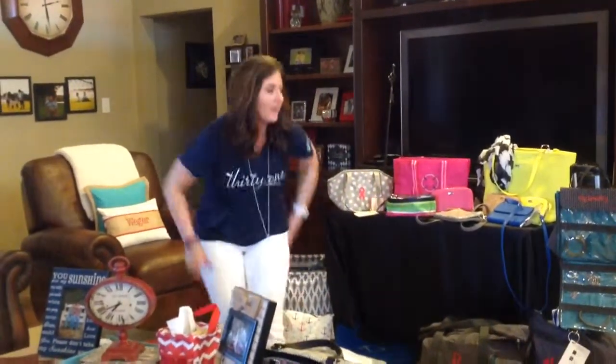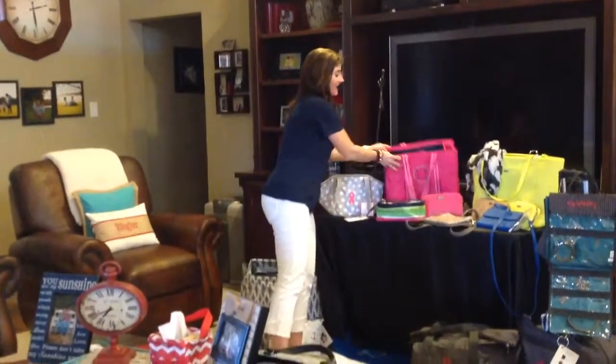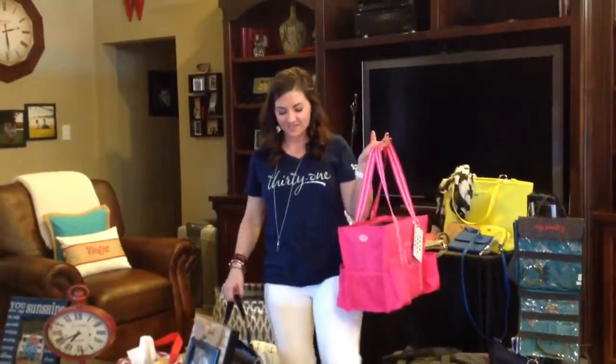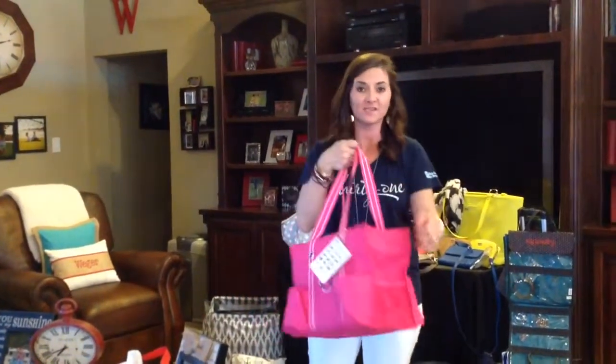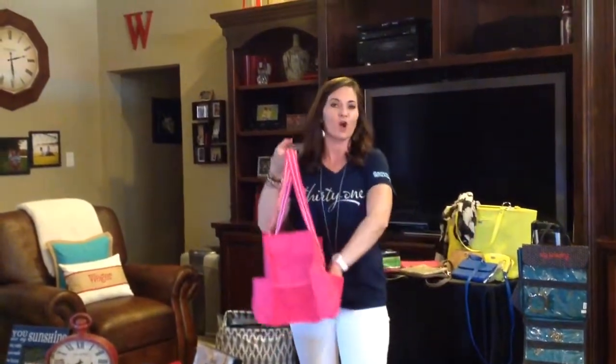We're going to move to probably one of my biggest sellers and one of the best sellers in the company. This is called the Zip Top Organizing Tote — $35, comes in lots of patterns, and it has seven pockets to organize all your things. This is my favorite bag to go to the baseball field. I put 'baseball mom' on it and carry my cell phone, keys, glasses, candy, and all the things we bring to baseball.